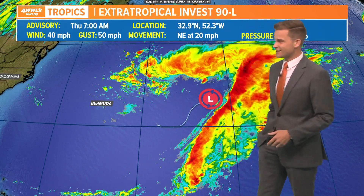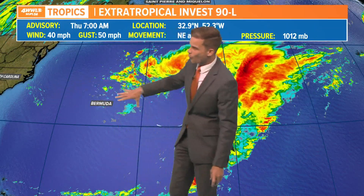I'm meteorologist Peyton Malone. This is your Thursday, May 20th tropical update. We are tracking Invest 90 — it's an area of low pressure that has developed pretty far out in the Atlantic. That's Bermuda and here's the east coast of the United States away out there.